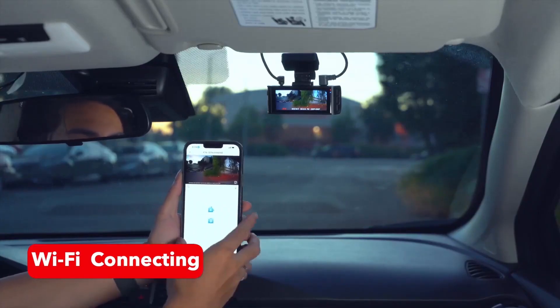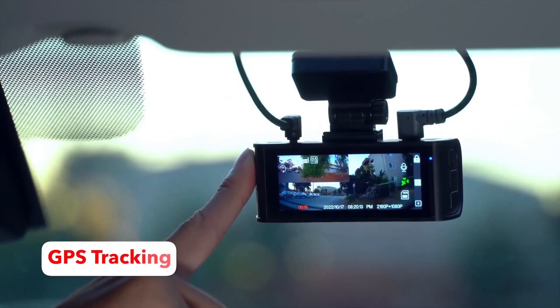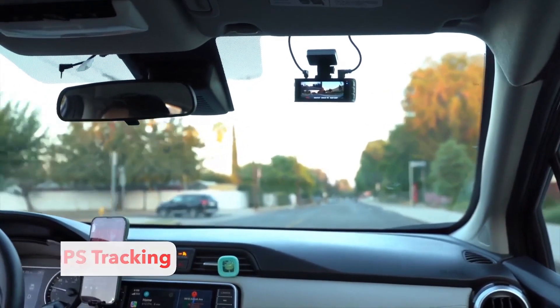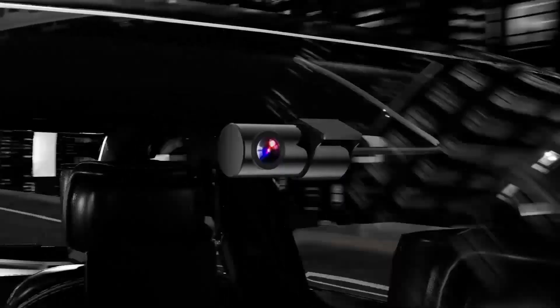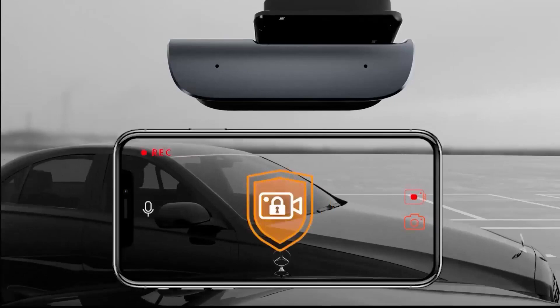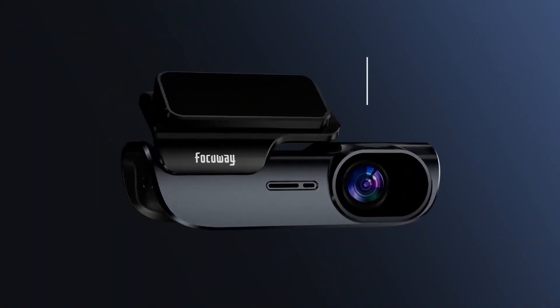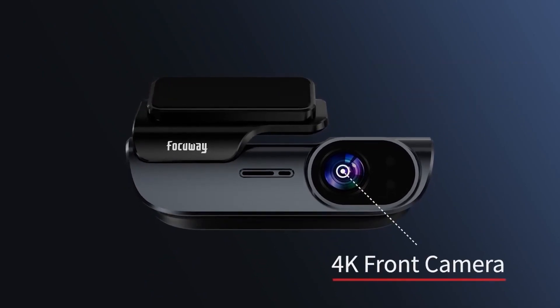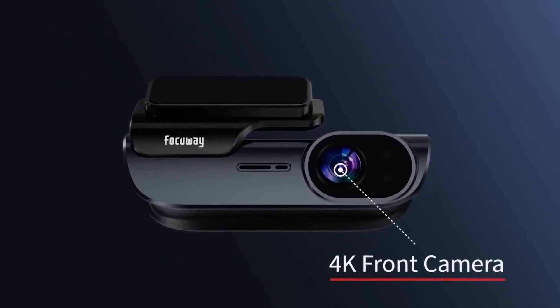Most dash cams with parking mode feature a built-in battery that powers the device while the vehicle is parked. Some models offer remote access via a mobile app, allowing you to view live footage and control the camera remotely. The camera can also send notifications to your smartphone when it detects any motion or impact, providing real-time alerts.